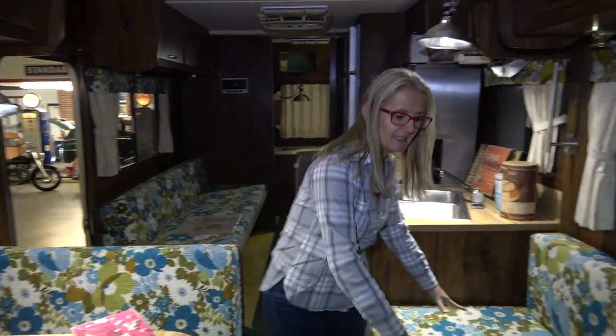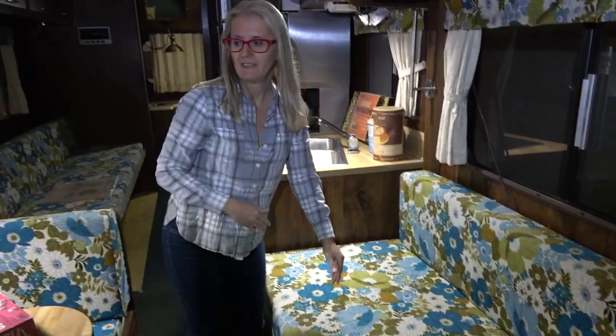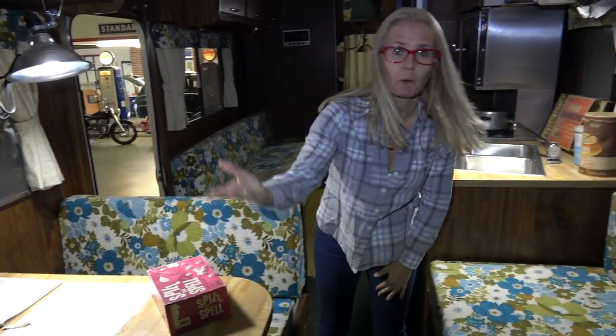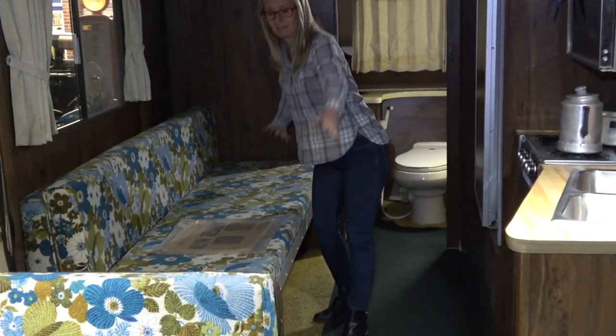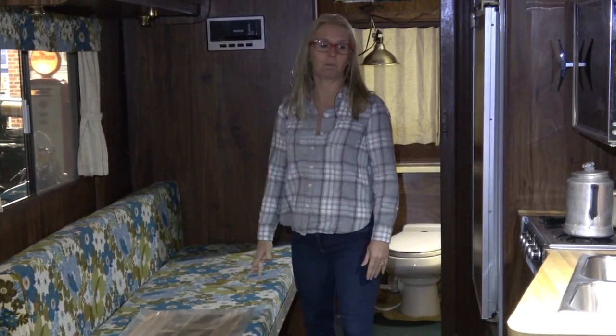This 25-foot actually has three different sleeping areas in it, because this will make down into a bed, and then the dinette will make down into a bed just like they normally do today. And then coming back here is another big long bed, so you could probably sleep six people in here.